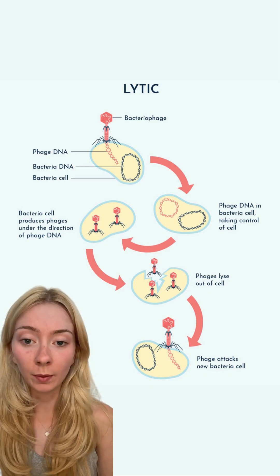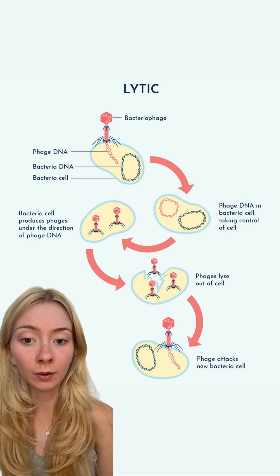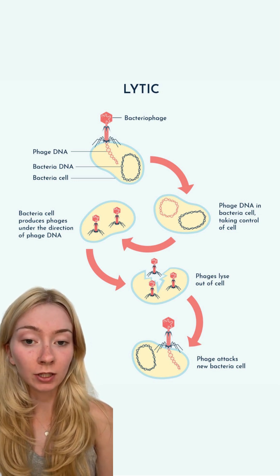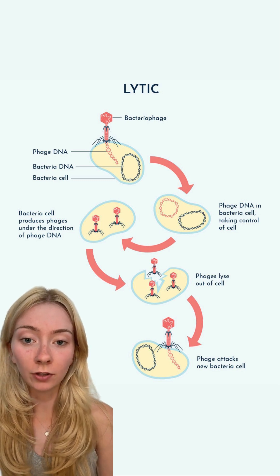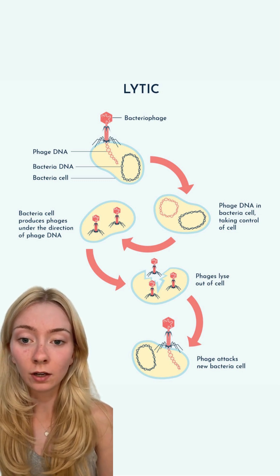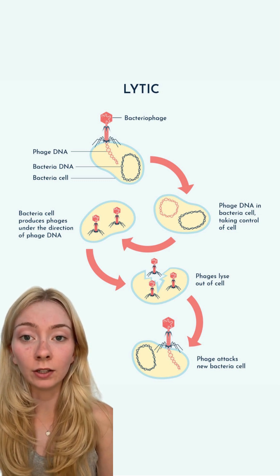So, how does phage therapy work? Phages attach to specific bacteria, inject their genetic material, and hijack the bacterium's machinery to produce more phages. Eventually, the bacteria bursts open — a process called lysis — releasing new phages that go on to infect more harmful bacteria. This cycle continues until the phages run out of bacteria to infect.